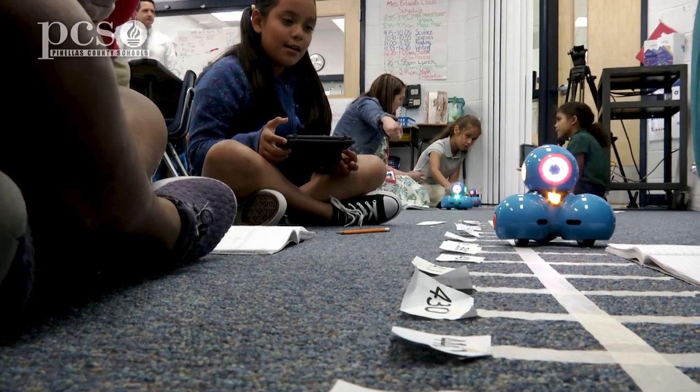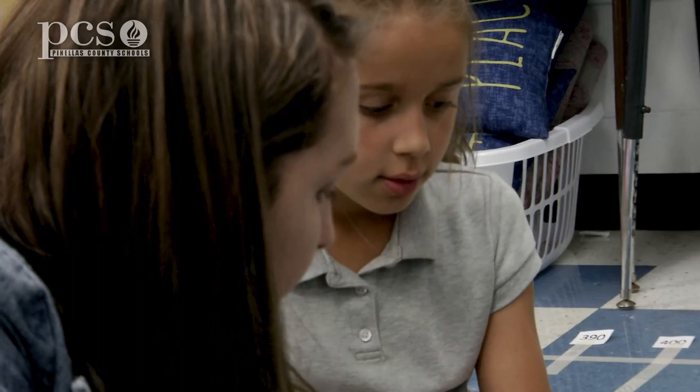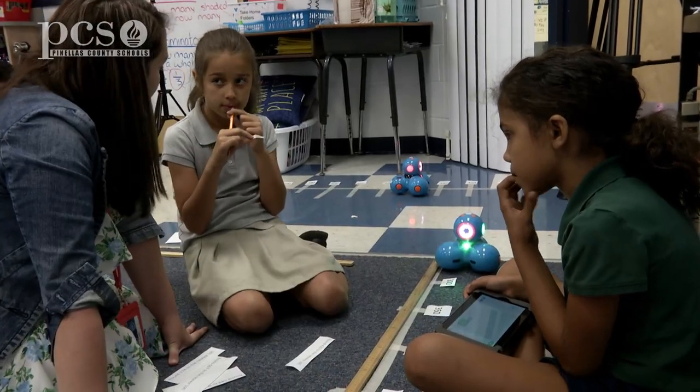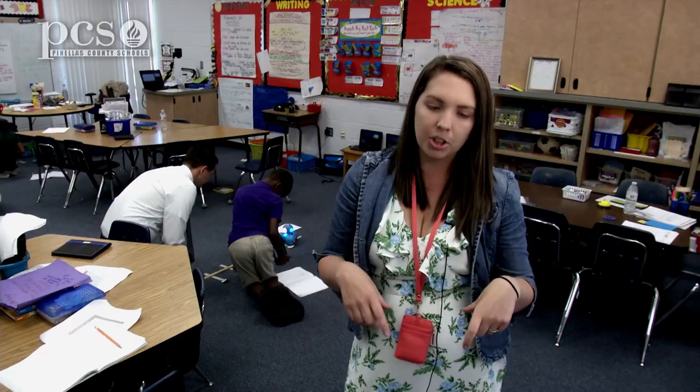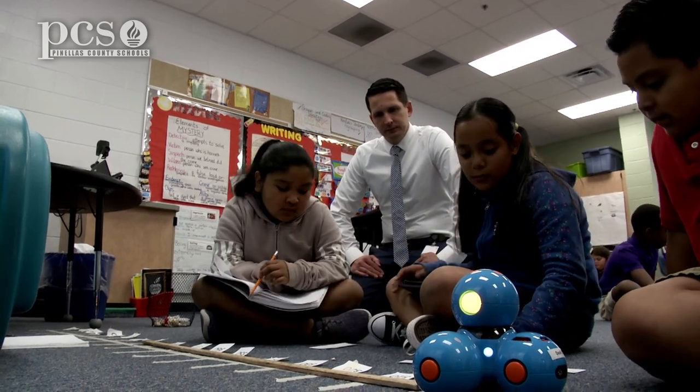Currently, for this lesson we are doing rounding. At the end of the lesson I went on Curriculum Associates — they have all these FSA style questions — so at the end of the lesson I have an exit ticket and it's always an FSA style question related to the concept.